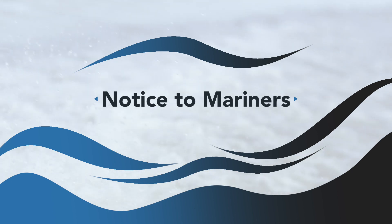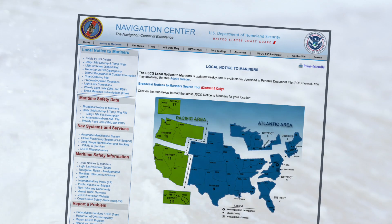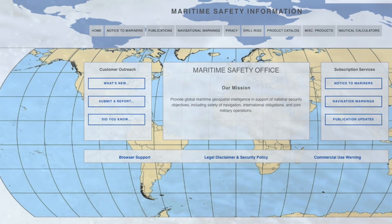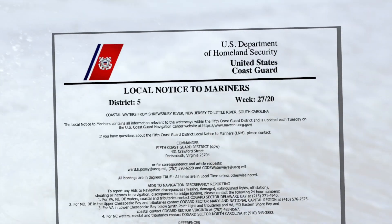Finally, we will discuss the Notice to Mariners. This is a publication of local notifications, information, and changes that is released weekly. They are more current than the Coast Pilot. In it, you'll find specific information regarding hazards, aids to navigation, changes for your nautical charts, and current and future plans for your area waterways. You should compare this information to what you see on nautical charts before you go on the water.